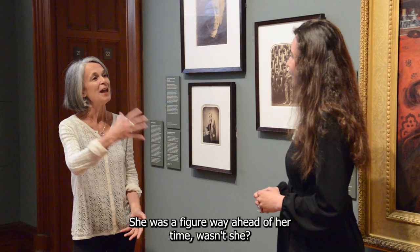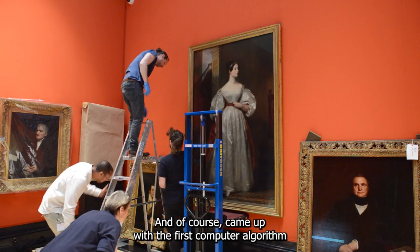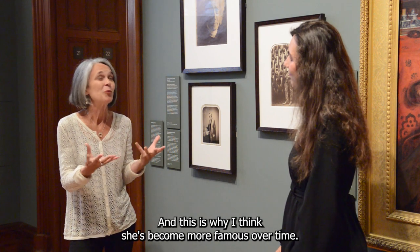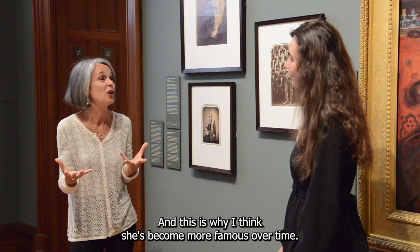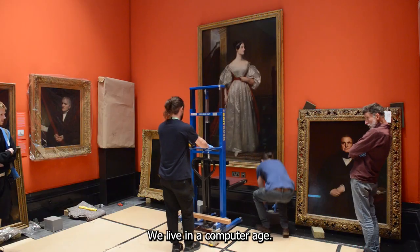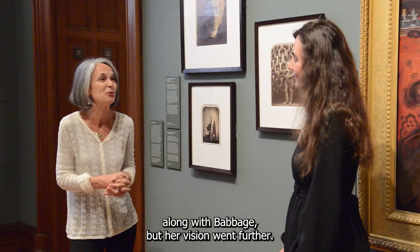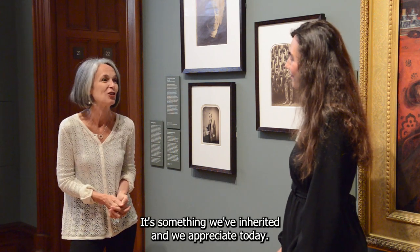She was a figure way ahead of her time. She came up with the first computer algorithm, and this is why I think she has become more famous over time. We live in a computer age, and this is why she is often seen as a pioneer alongside Babbage. But her vision went further — something we have inherited and truly appreciate today.